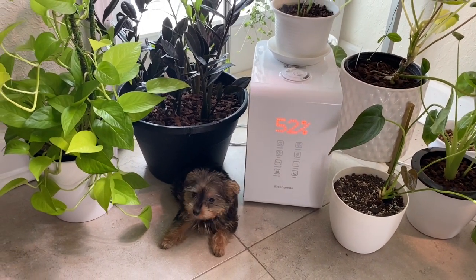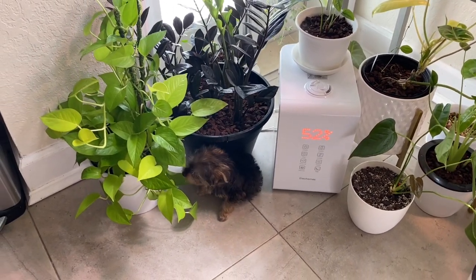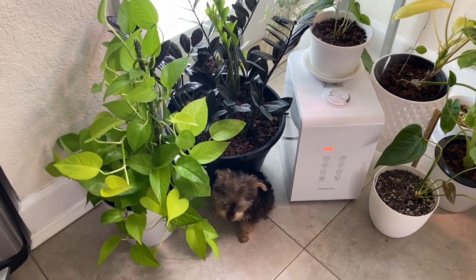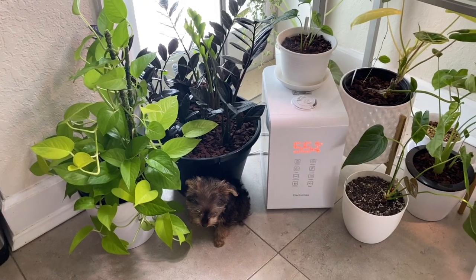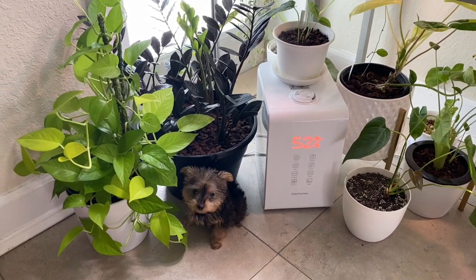Chadwick, how'd you know I was going to the ZZ Raven today? May I have that plant please? Chadwick, can mommy have that plant please? I need this.